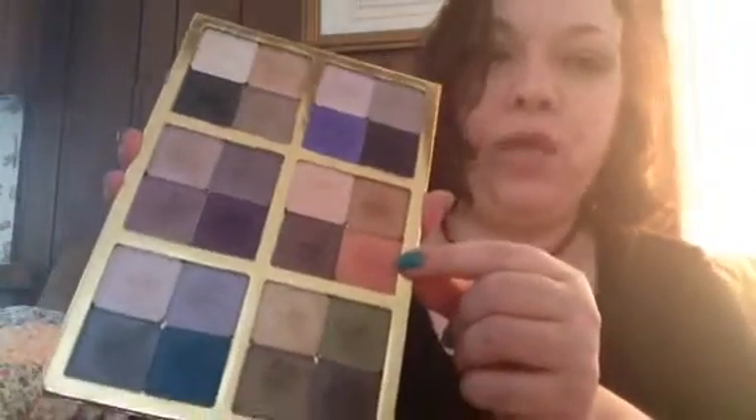So the first thing I did — I remember now — I took Coral Reef and put that on the lid, and then I put Olive Grove in the crease. In the outer V, I took Cargo Shanghai, which is this gorgeous kind of burgundy color. I blended it out because I didn't want it to just show as bam, burgundy — I wanted it to go together. Then I blended out in the transition area. I didn't use a highlight today.